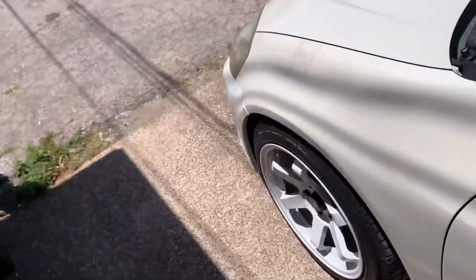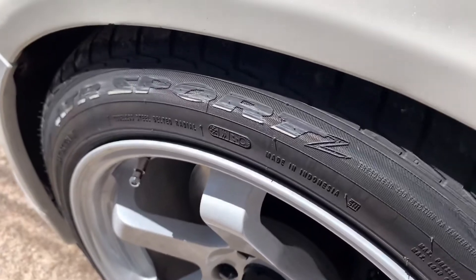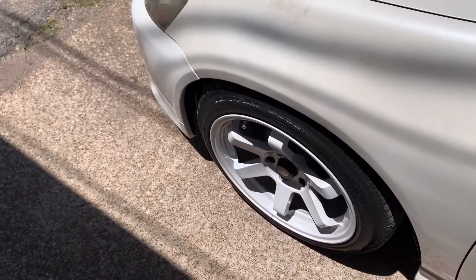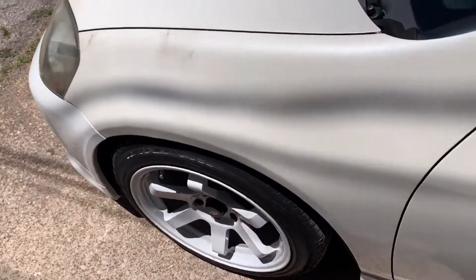And the tire lettering — yep, that lasted about as long as I expected it. Oh well. That's cool to try something new but that's not it. If I were to do that again I'd get the actual stick-ons and not markers.